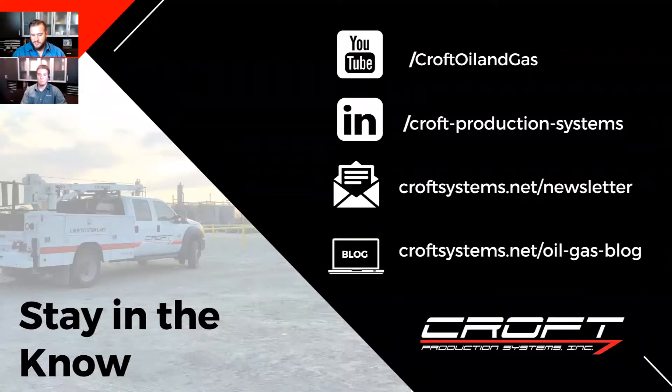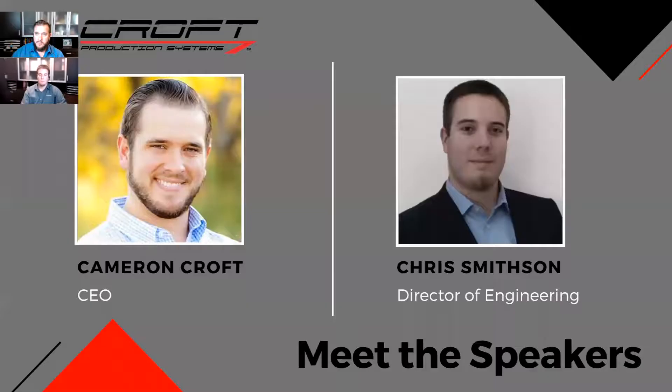If you're new to Zoom, what we try to utilize is a question and answer section. So if you've got questions throughout the presentation, ask those, put those questions in there. I'll try to interrupt Chris where appropriate, but we do have a Q&A section at the end.